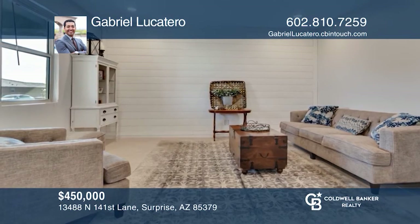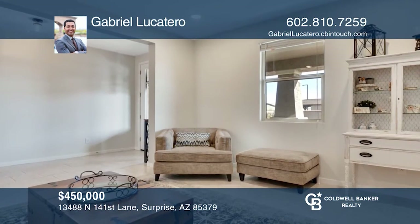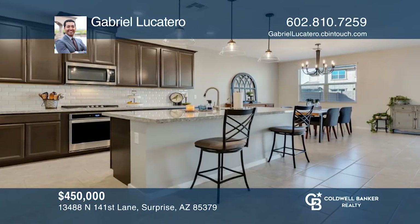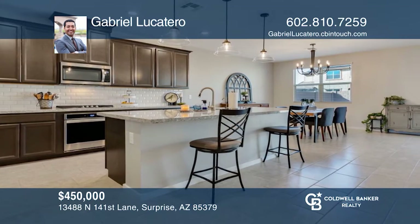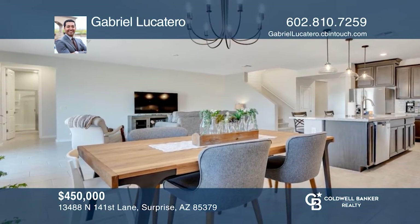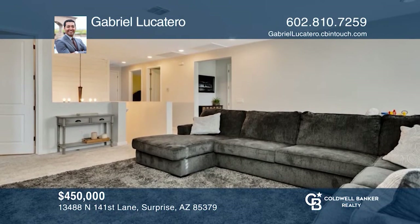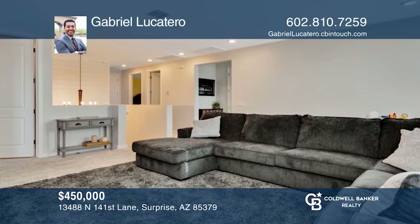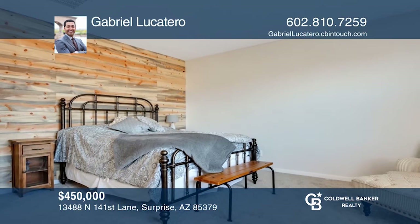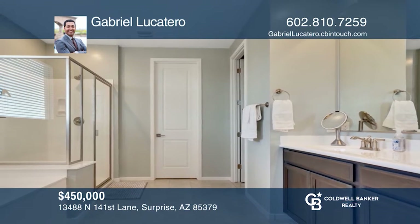This exquisitely built and private home in the heart of Surprise is one you won't want to miss. With five bedrooms, three bathrooms, and approximately 3,306 square feet of livable space, this home has much to offer. Enjoy a beautiful open gourmet kitchen, your own exclusive workspace, and dining space. The upstairs game room is perfect to fulfill all your fun needs. With views of the mountains, this home brings tranquility. Contact Gabriel Lucatero to get the keys to your new home.